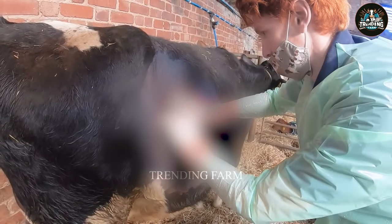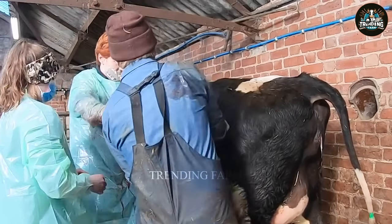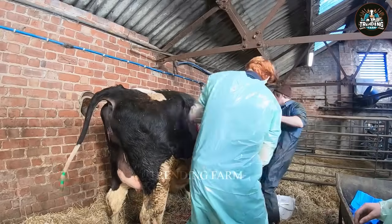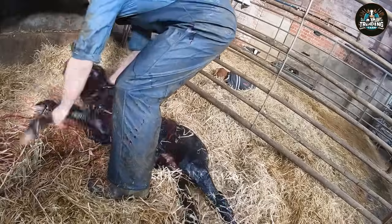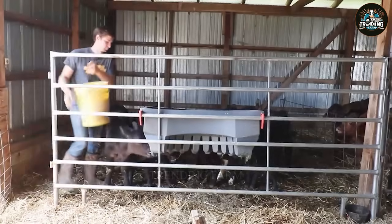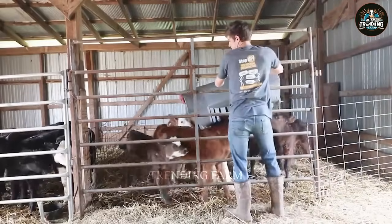The surgical process must ensure hygiene and disinfection. The calf is healthy and can stand up and walk within a few hours of birth. The calves will be given milk for about four to six months before switching to the raw feeding stage. The farm limits sudden weaning to avoid stressing the calf and mother cow.